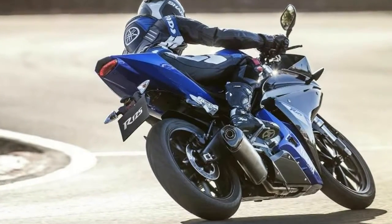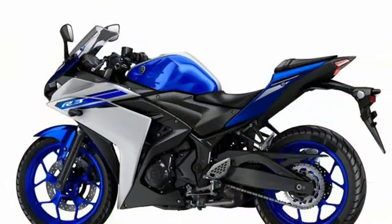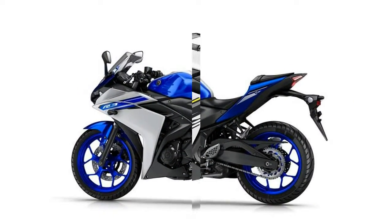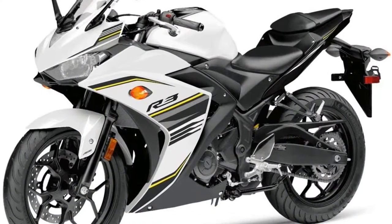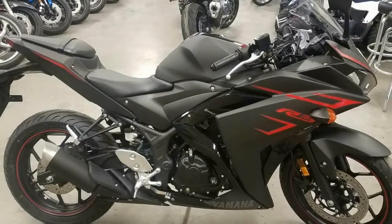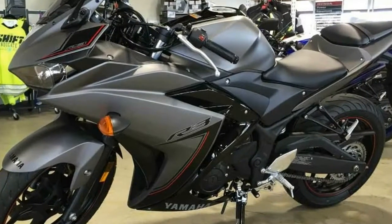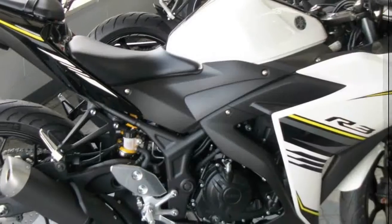The middleweight Supersport category dominated by the KTM RC 390 and Ninja 300 gets a tough competitor, as the YZF R3 is nothing less than a game changer for Yamaha. The declining sales chart of few brands also pointed how aggressively people waited for the motorcycle to arrive. The heavenly feel of riding the Yamaha series bike cannot be denied at any point, and the R3 is here to prove it right.